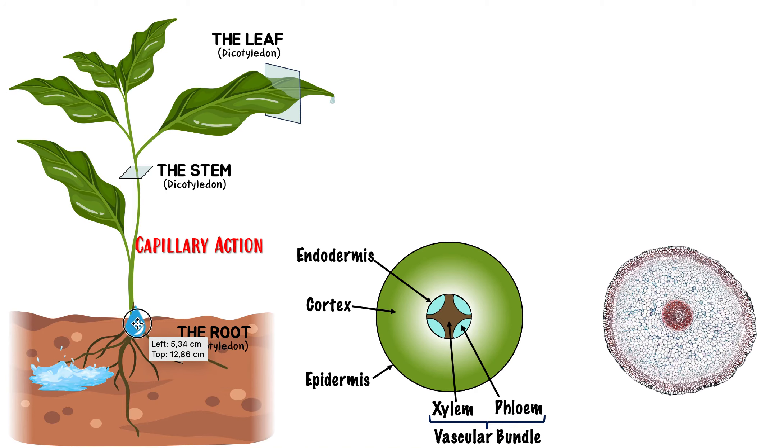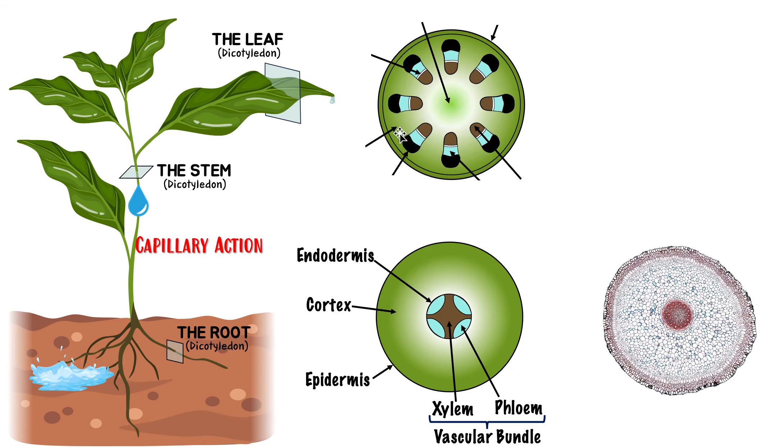Now the water is moving up in the stem toward the top. Interestingly, how does water move up without a heart? Plants have no heart — so what causes water to move upward against gravity? We call that process capillary action, which we'll look at in detail later. In a cross-section of the stem, it's a bit more complicated. The xylem — the brown part — is more toward the center, and the phloem — the blue part — is near the periphery, on the outside. Again, the combination of xylem and phloem forms the vascular bundle.